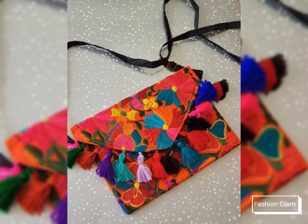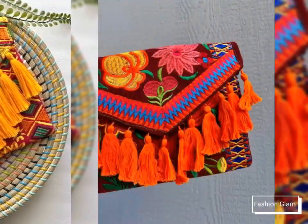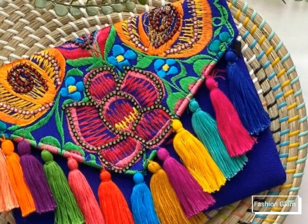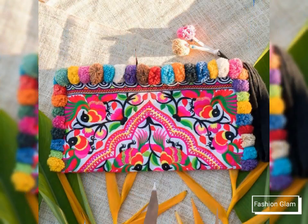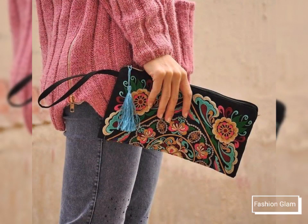On our channel you will find different types of bags collections and many other beautiful videos and ideas. If you want to watch any videos, you can open our channel and browse by playlist. You will find dresses videos in the dresses playlist, handbags videos in the handbags playlist, and embroidery videos in the embroidery playlist. In each playlist you will find different types of videos, and in each video different types of designs.